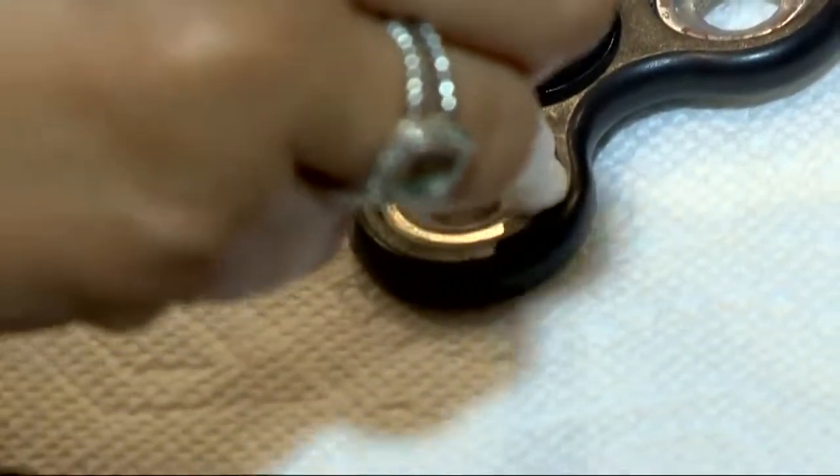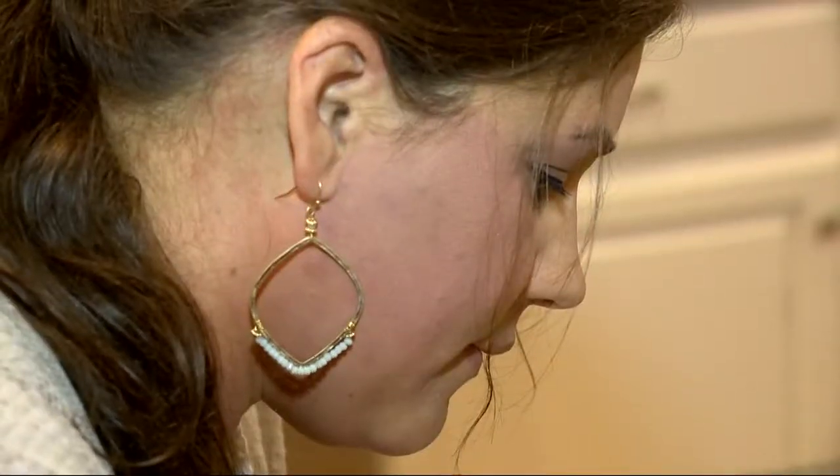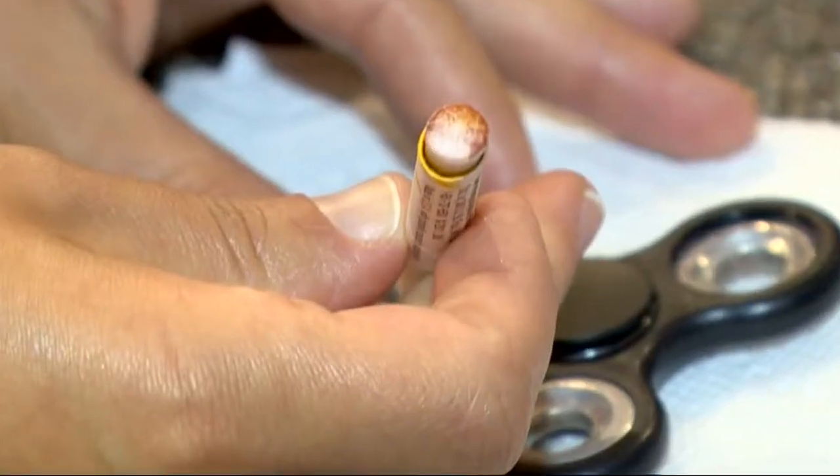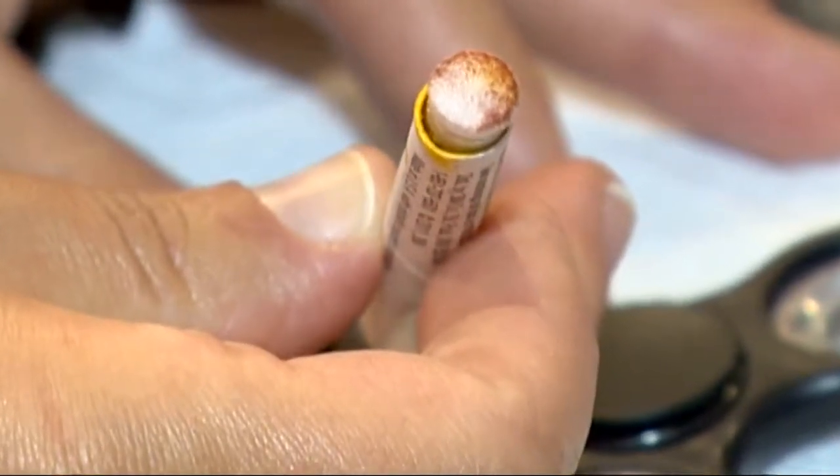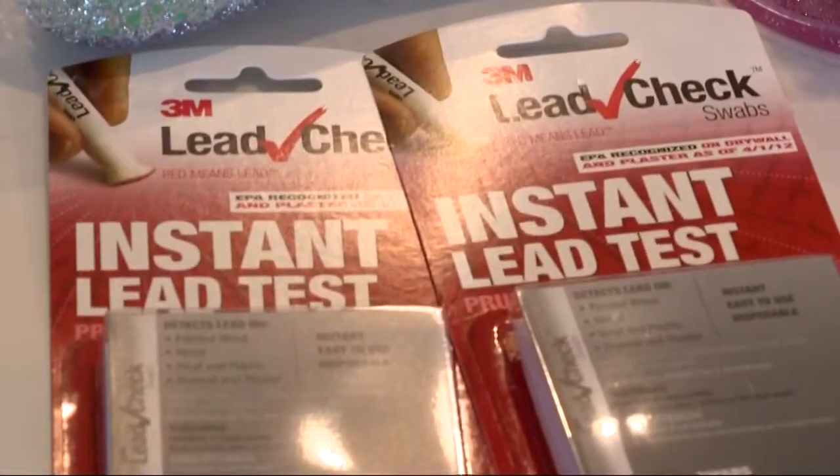Cirillo broke out a home lead testing kit. You're supposed to swab them for about 30 seconds. The results were shocking — it's the darkest red she's ever seen in all the testing she has done. Dark red is supposed to mean lead.